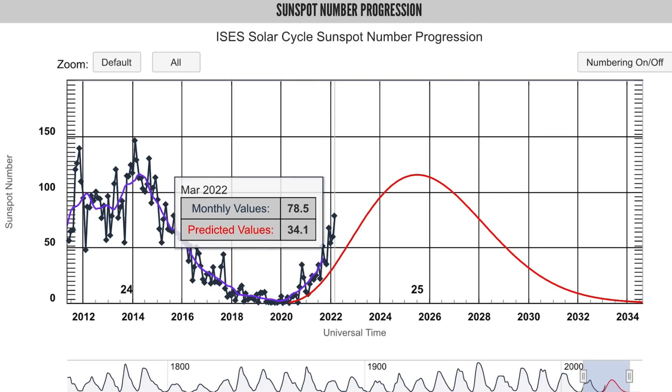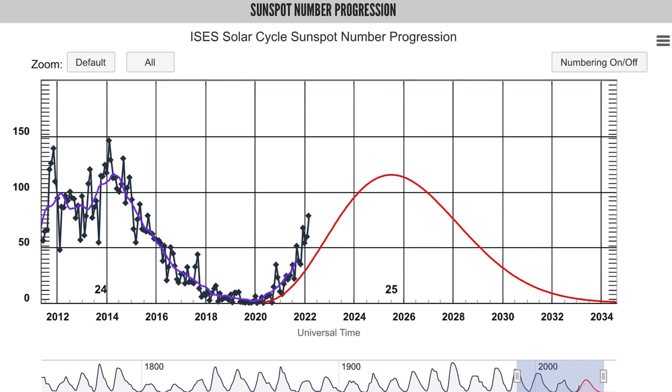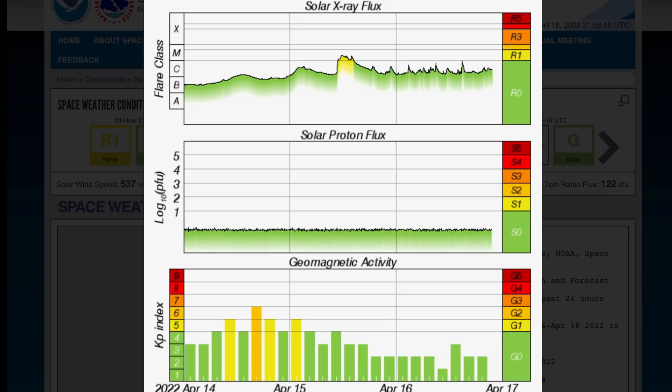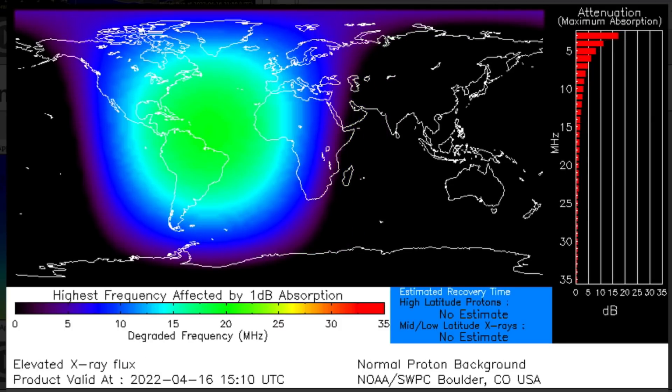Something I wanted to note is the sunspot totals, which have dramatically increased over the last little while — much higher than predicted values. The monthly value is 78, with a predicted value of 34. So we are definitely seeing a great increase in sunspots during solar cycle 25. Looking at our solar X-ray flux right now, it is very excited. Solar X-ray flux and geomagnetic activity remains minor.